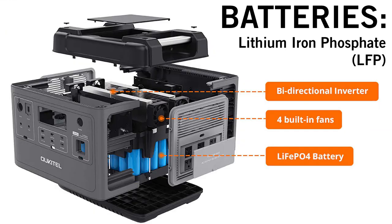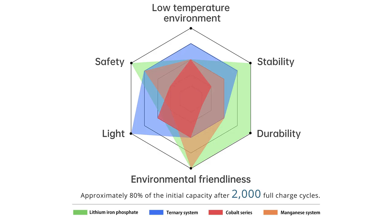The battery chemistry is also a big selling point. These are lithium iron phosphate batteries — not only much safer and more stable than other lithium ions, but they're also easier to store.